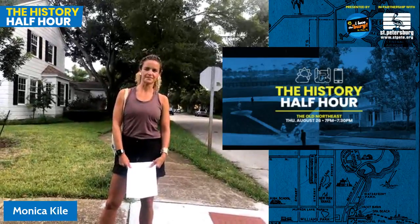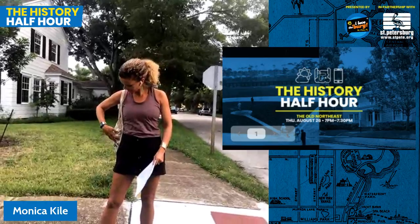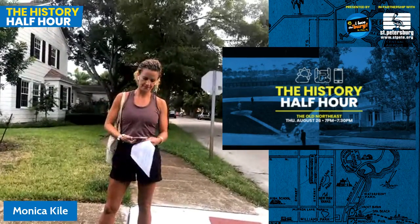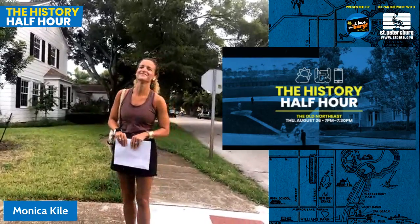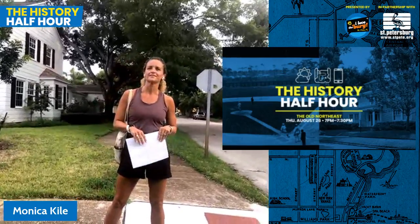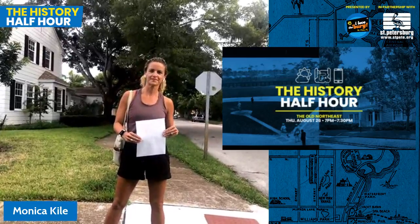Hi, my name is Ysaan Taylor, I'm with I Love the Berg, and I'd like to welcome everyone to our next installment of the History Half Hour. These free history tours are made possible in part by the city of St. Petersburg. We're about to get started with today's host, Monica Kyle, who's live in the Old Northeast neighborhood of St. Petersburg, Florida. Her husband, John Kyle, is going to be running the slideshow. You're going to see a mix of live footage from Monica and slides with historic photos from John.